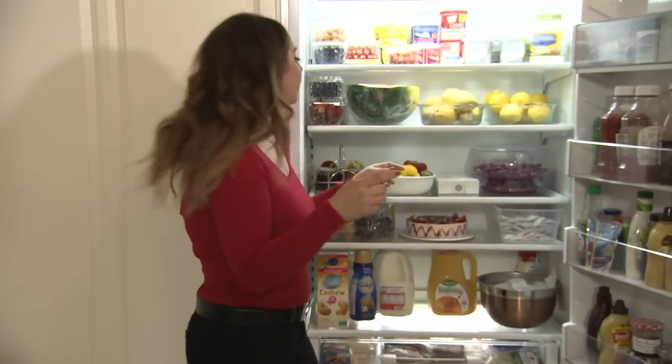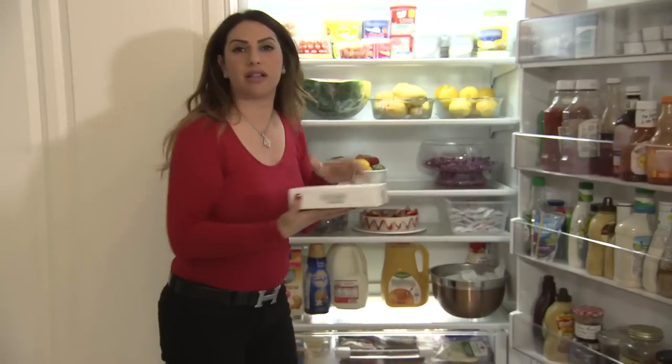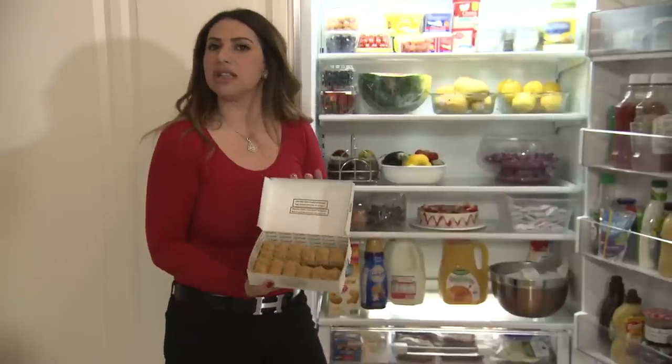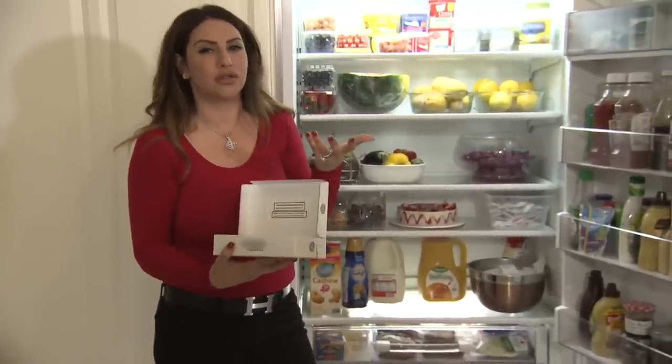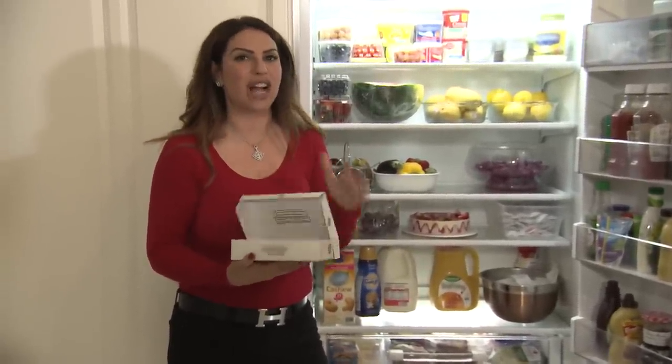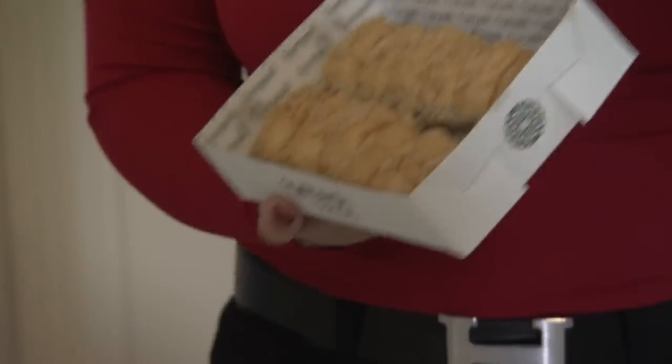Another thing I always keep in my fridge — I get fresh baklava every week, because I always have people stopping by. So I get just a little bit, not too much, only because I love to serve it fresh. And usually you have to serve it at room temperature, so I know if someone's coming over, I'll take it out and leave it for half an hour, just so it's perfect when people come in.